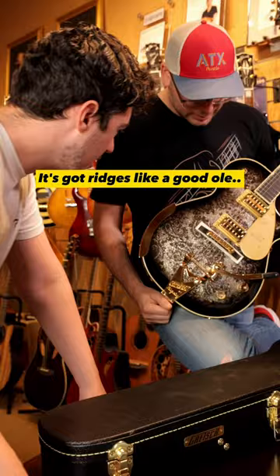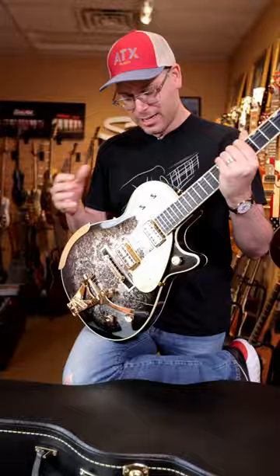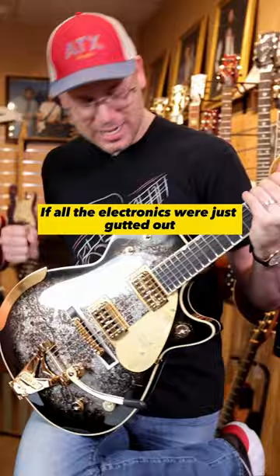Those actually glow in the dark? I saw those — oh man! It's got ridges, like a good old Ruffles potato chip. If all the electronics were just gutted out, I would still buy this guitar.